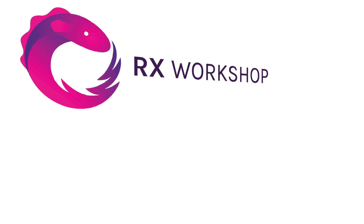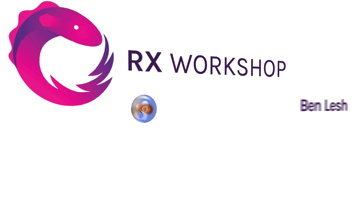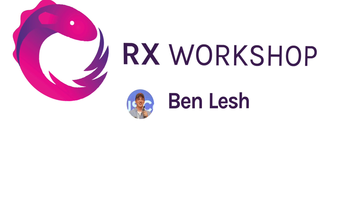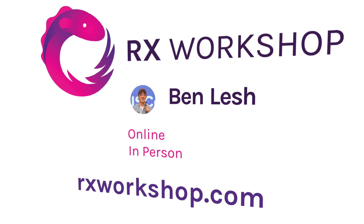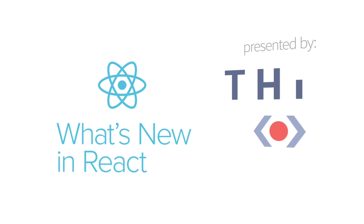Are you into reactive programming using JavaScript? Do you have to deal with asynchrony in your web app? Join this.instructor Ben Lesh to learn all the ins and outs of RxJS in his hands-on workshop, available online and in person. Go to rxworkshop.com for more details and to book your spot today.